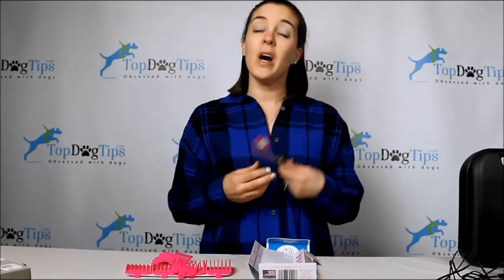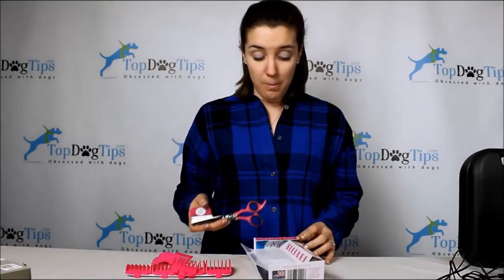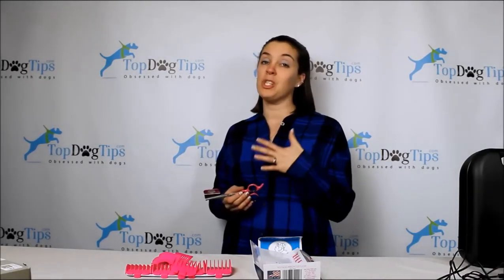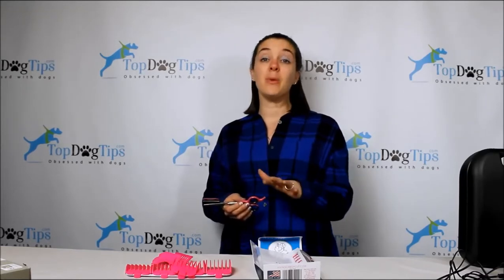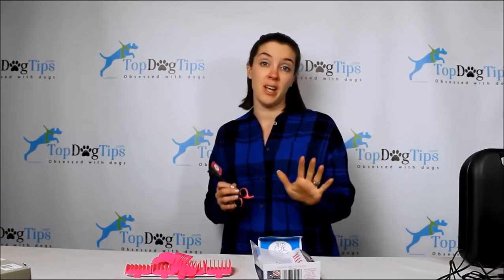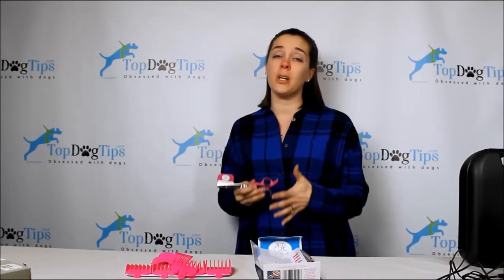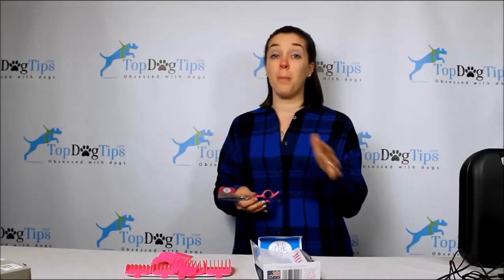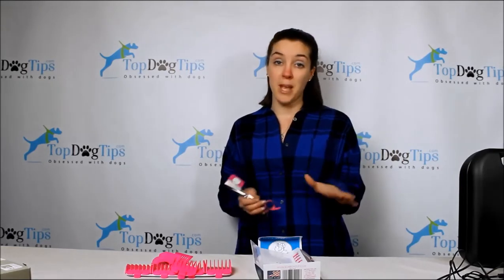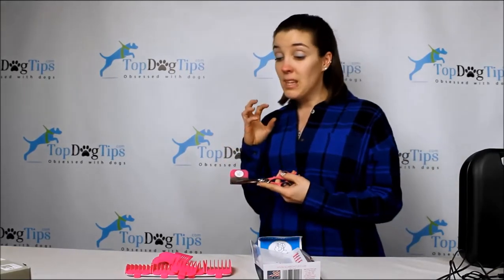Last but not least is the Scaredy Cut — very different from the other two, but really important to share. This is for dogs that have anxiety and just can't deal with the buzzing noise of clippers. We have a boxer rescue dog and the sound of clippers terrifies her — even when I'm clipping the other dogs, she runs and hides. If I ever needed to groom her, I'd have to use something like this. There are so many dogs out there that weren't groomed as puppies and can't handle clipper sounds.